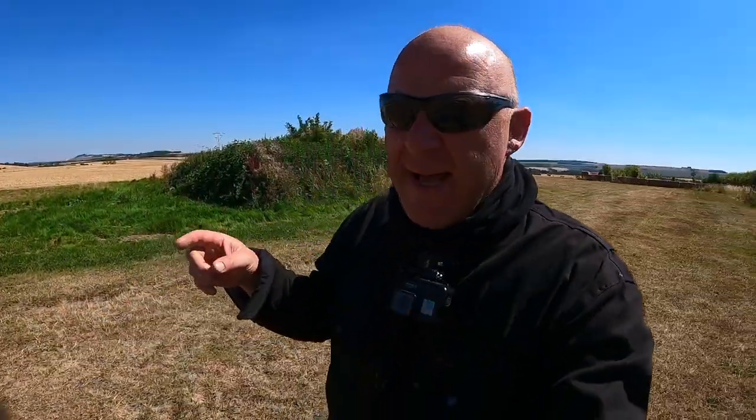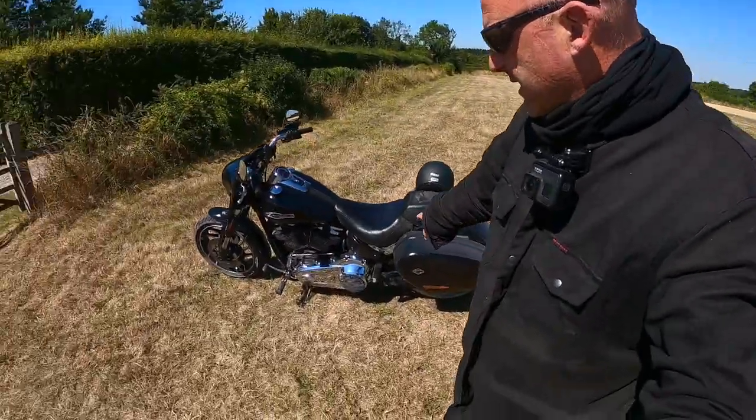Hello, welcome to Revelator Alpha. I hope you enjoyed that ride. I am still in Wiltshire in the UK. And, well, look at the heroic Harley.